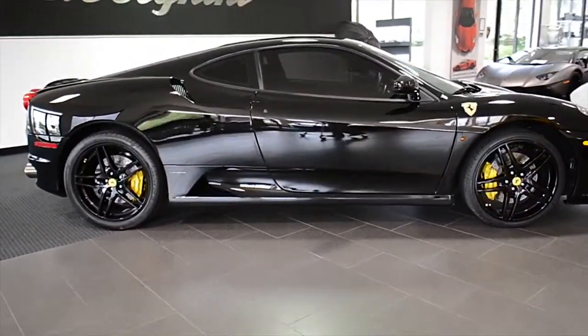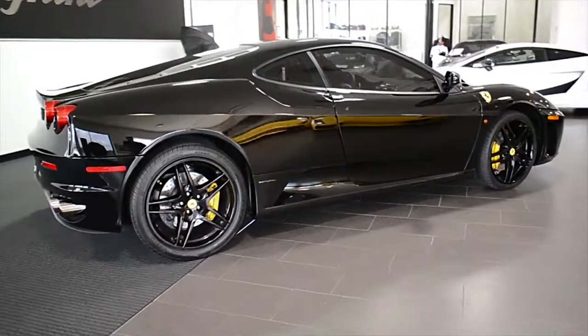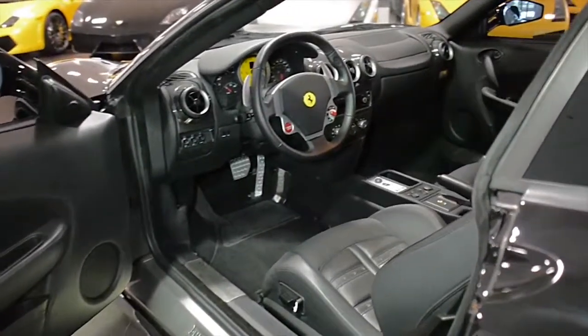Lamborghini Dallas proudly presents a 2008 Ferrari F430, equipped with a 4.3-liter, 490-horsepower V8 engine, and a 6-speed F1 transmission.